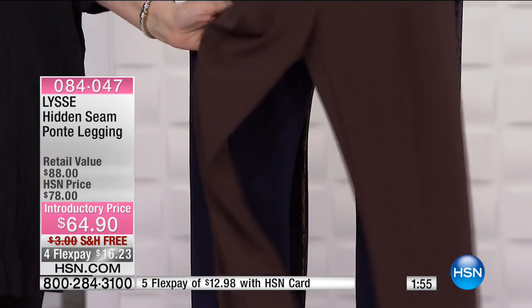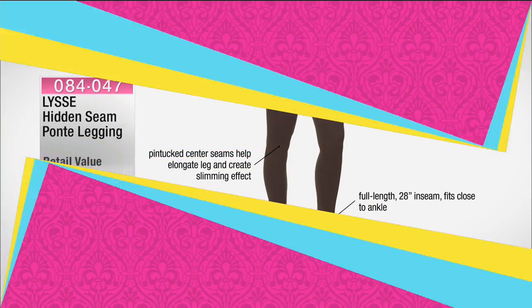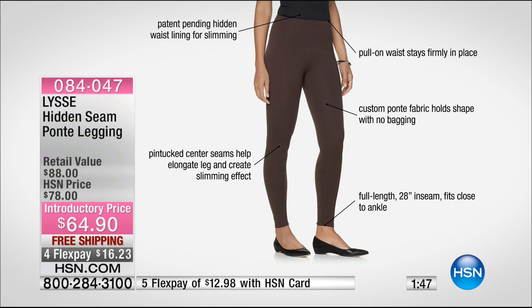I'm a huge fan of leggings, and this one has a ponte fabric so there's never a question of 'are these tights or leggings?' — with Lisset you might say these are almost like a pant. Full length, 28-inch inseam, fits close to the ankle. Boots go right over it, you can wear a high pump or flats, or all those cute boots out right now. There's a pin tuck center seam to elongate the leg and create a slimming effect.